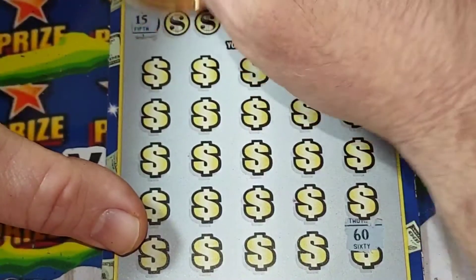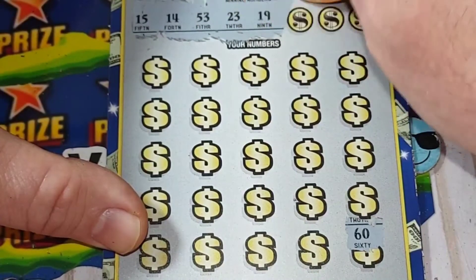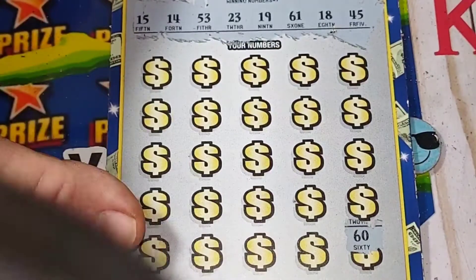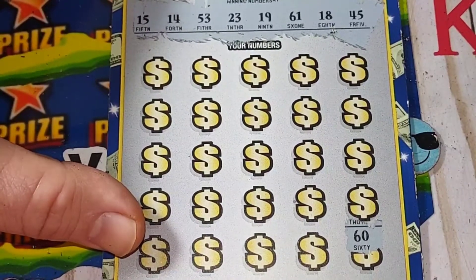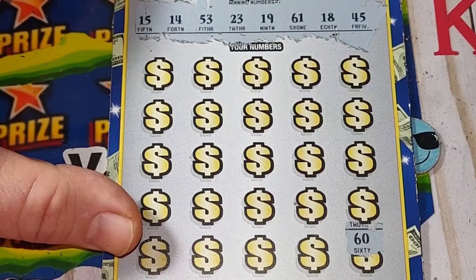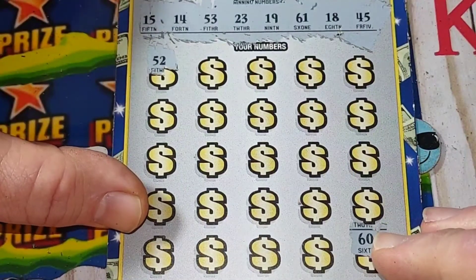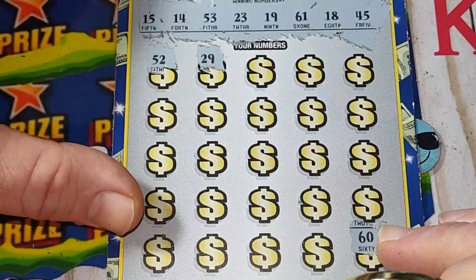$60. I'm going to need a little help looking through the lens of the phone to see the numbers because I'm going blind — it's true. Alright, can y'all see that? Let's see what we got: 15, 14, 53, 23, 19, 61, 18, and 45. We didn't get the 60. Hopefully we can get a win — 52, we needed 53. 23, 29 — we got 23.